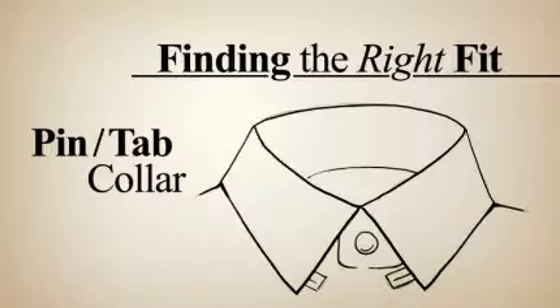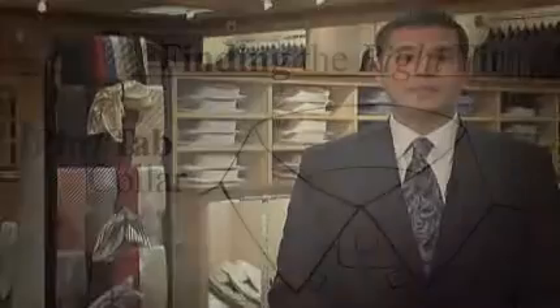The pin or tab collar, which is a collar that is more stylized with a piece of fabric underneath, with a snap or a pin that's going to allow the tie to lift up over the collar, giving it more prominence.